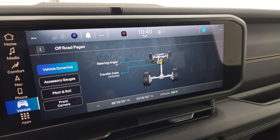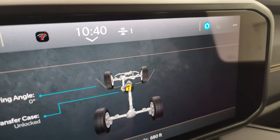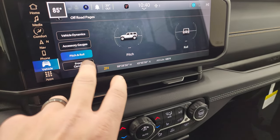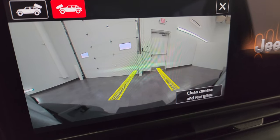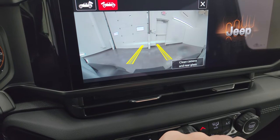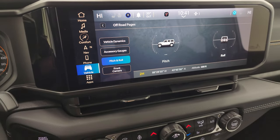The off-road pages load almost immediately — a huge improvement over before. You can see steering angles change as you turn the wheel, with the front wheels on the display reflecting those angles. You get transfer case status, latitude, longitude, altitude, accessory gauges, pitch and roll. The front trail camera provides dynamic grid lines showing where your tires will track, really helpful for off-roading to avoid rocks and logs. You can also clean the camera from the display, which activates the rear wiper. The backup camera is also crystal clear with dynamic grid lines.